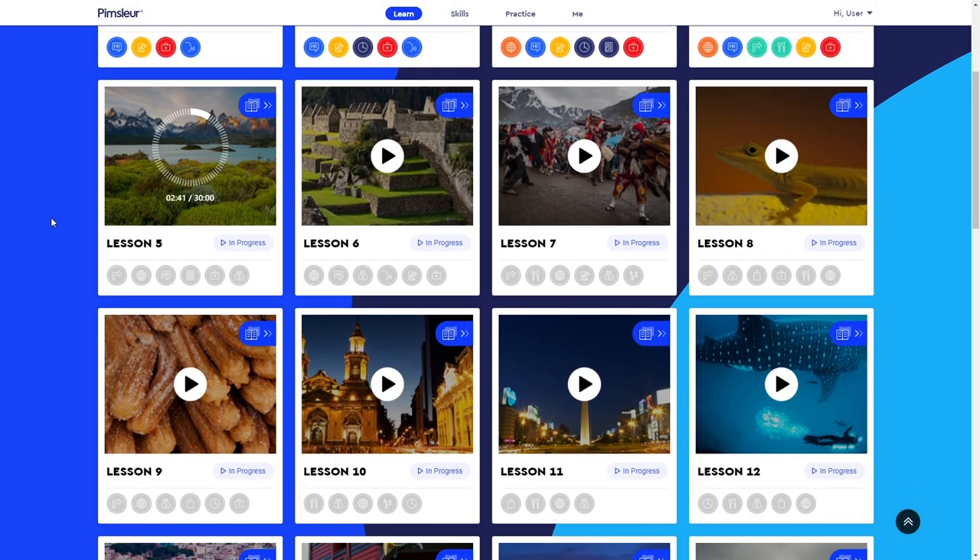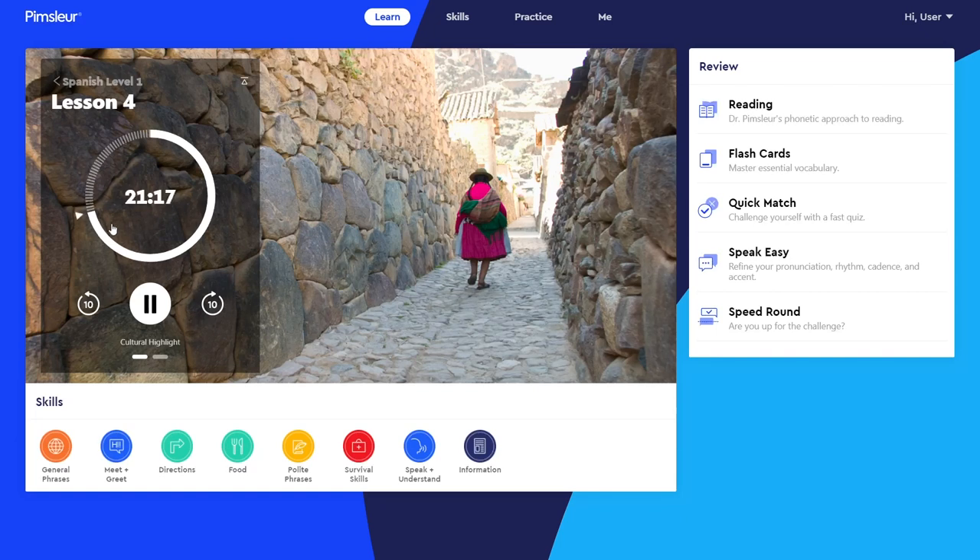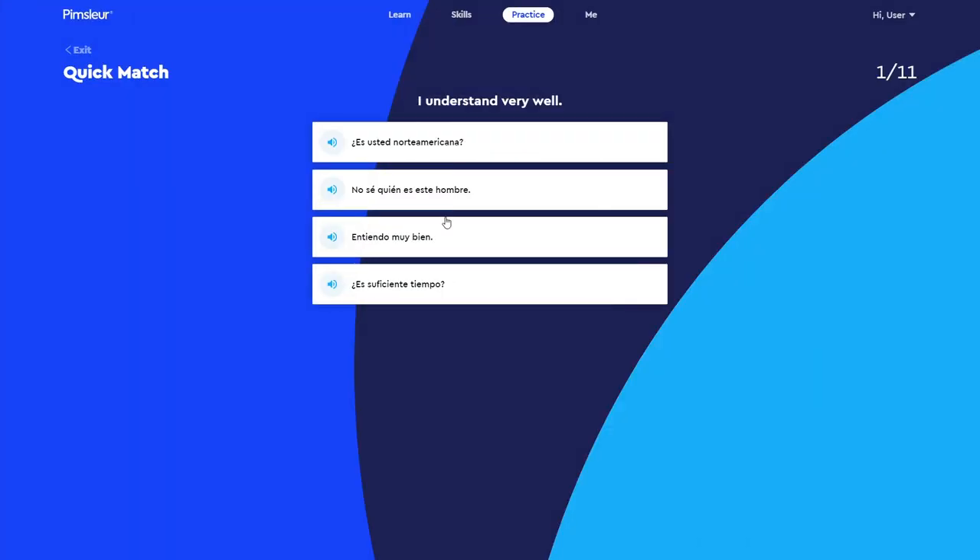So let's start with the basics — here's how the Pimsleur Spanish program works. From a structural perspective, there are 5 different levels in the course, from beginner to advanced, and each level contains 30 lessons, so around 150 total lessons in the entire program. With each full lesson taking about an hour and there being 150 total lessons, you're looking at around 150 total hours for the entire program, though that doesn't include supplemental drills, and you'll often want to review lessons twice.